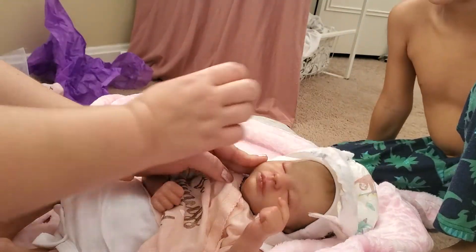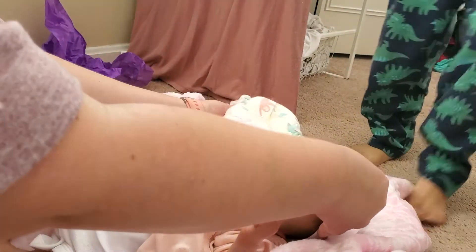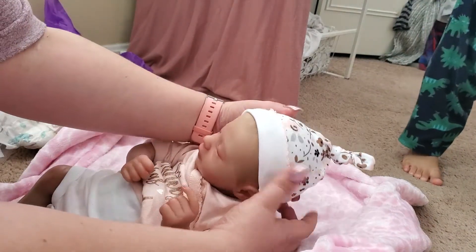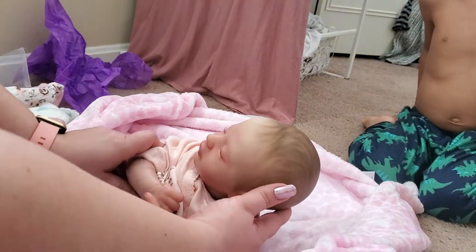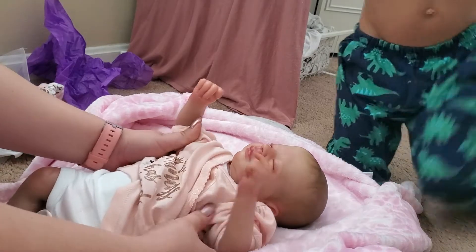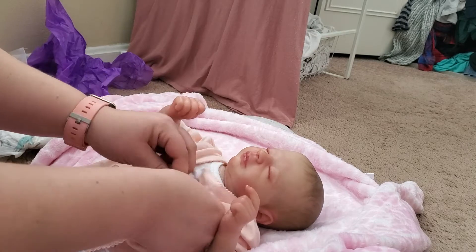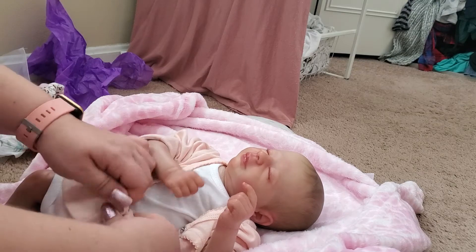Oh my gosh, she looks so fresh and newborn! Oh my god, she's beautiful. Oh my god, look at her little head - it's so cute! Oh my god, look at her hair! She is gorgeous. Oh my god, thank you Sherry, thank you so much. She is beautiful, oh my god she's so cute. Let me take this off and look at her arms - she's beautiful!